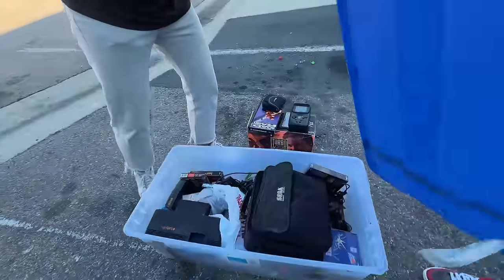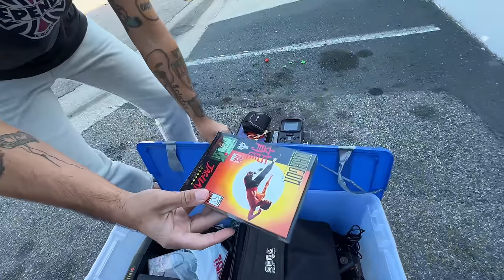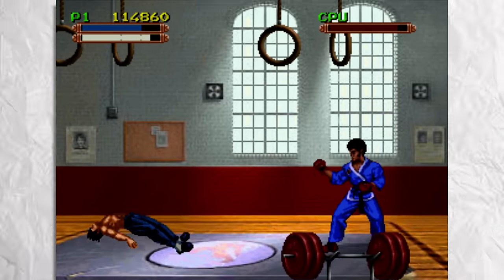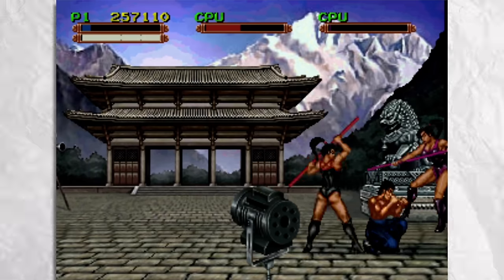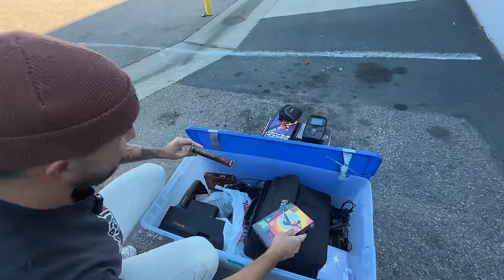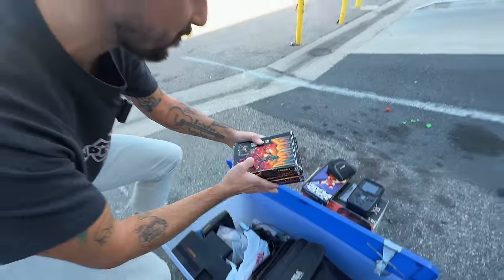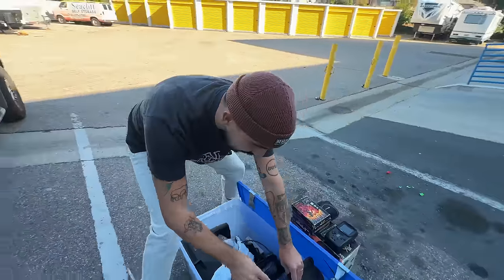Oh look at this — sealed! Sealed Dragon: The Bruce Lee Story! Wow, this is really nice. It's a fighting game from my understanding — I don't think it's a side-scroller or beat-em-up, I think it's a one-on-one fighting game. I could be wrong, didn't grow up playing this at all. But there's also Cosmic Ninja in here. Doom — I do have this as well, this is beautiful.